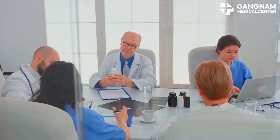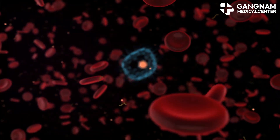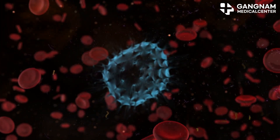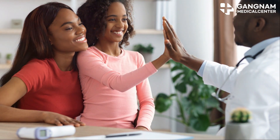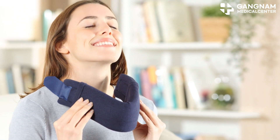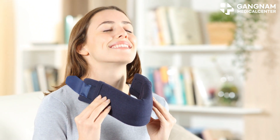Now let's talk about how this works in cancer treatment. Activated NK cells become super efficient at recognizing and eliminating cancer cells. This can reduce the side effects of traditional treatments like chemotherapy and improve the success rate of your therapy. It's truly a game-changer.